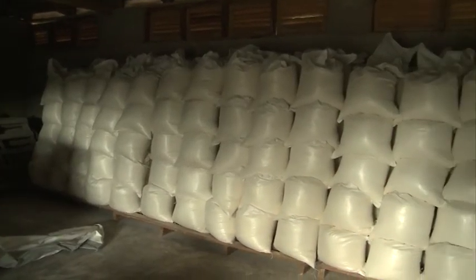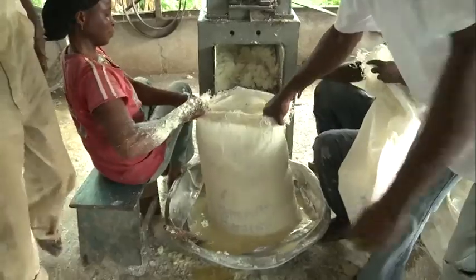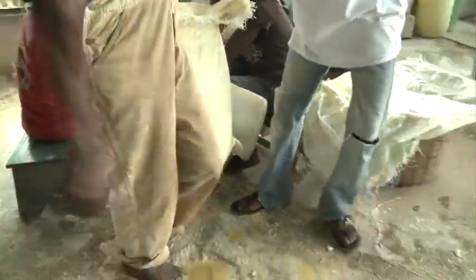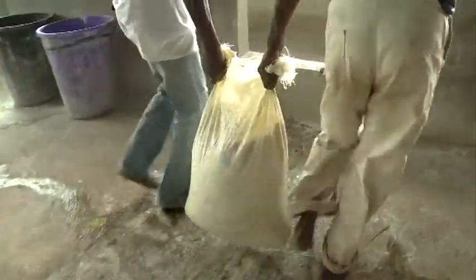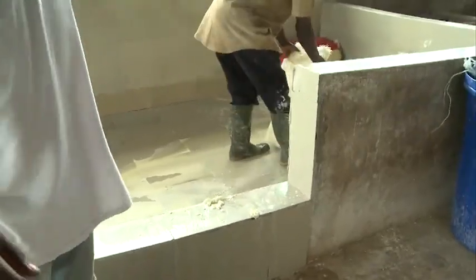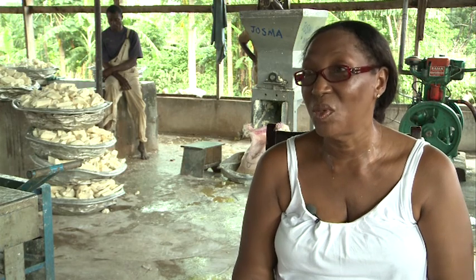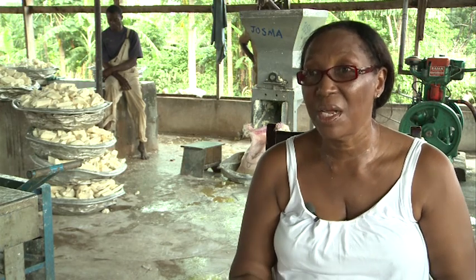From one bag a week, JOSMA now processes seven bags a day — about 35 bags a week. You can imagine the improvement. A lot of local farmers who were also lost, just as I was lost, found this place as a lifesaver because they had somewhere to send their cassava.